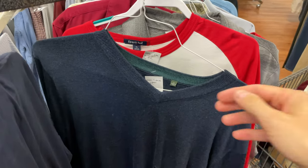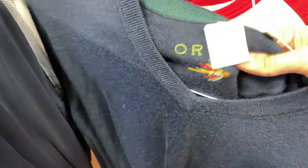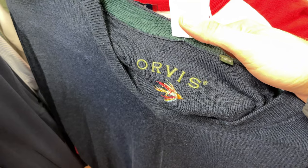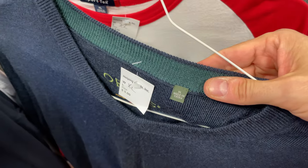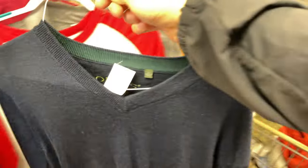Next up was another item from Orvis, and I got really excited about this because it was a wool sweater. But under further inspection of this item, I noticed that there was a big hole on the front, so I had to put it back. That was a bummer — could have been a great item to pick up.